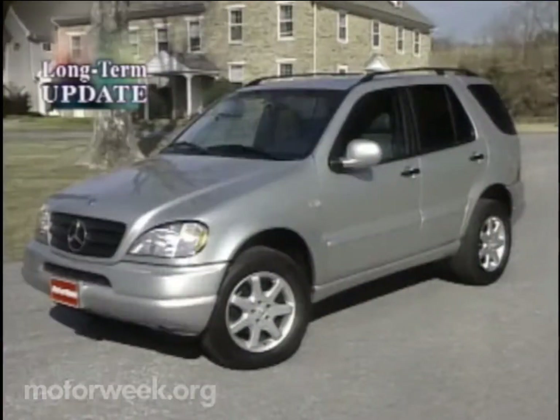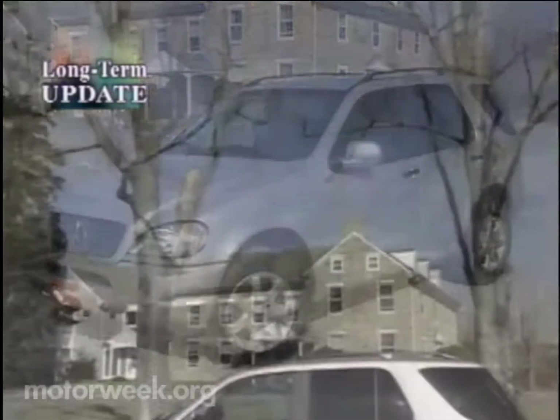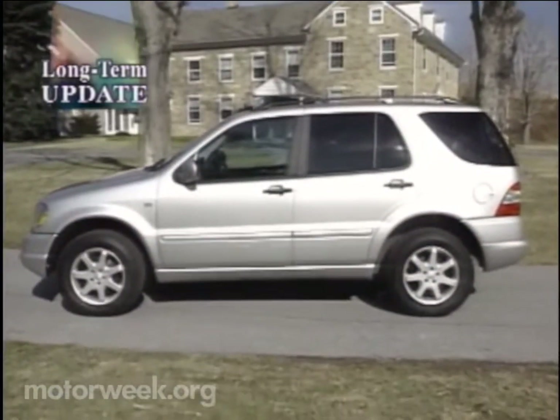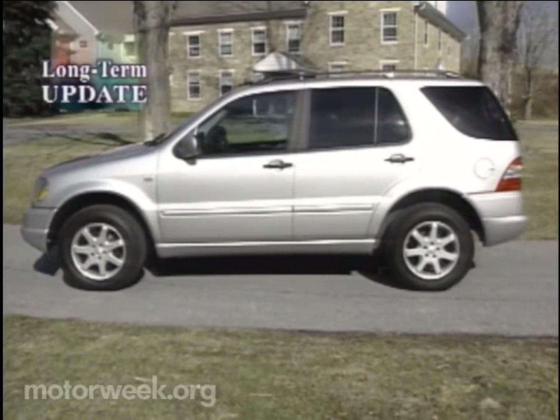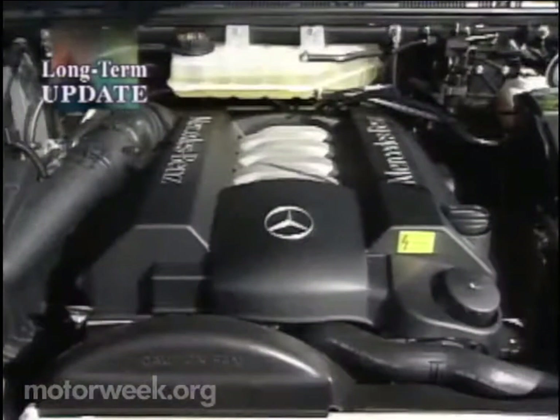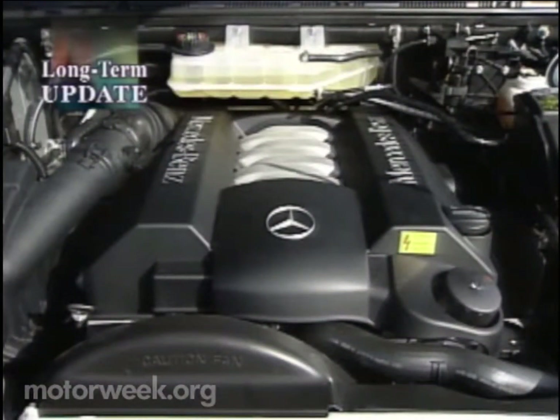But overall, we find the ML430 very solid with superior build quality. It's obvious that Mercedes has made great strides in improving build quality since the first ML320 rolled off the assembly line two years ago. While we love that V6, the 268-horsepower V8 in the 430 really fits the Mercedes' premium image.